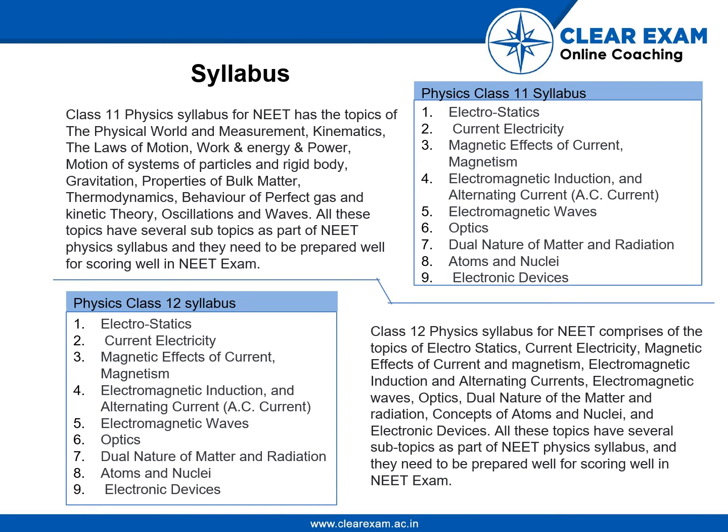Talking of the syllabus, the Class 11 Physics syllabus contains topics like Physical World and Measurement, Kinematics, Laws of Motion, Work, Energy and Power, Motion of Systems, Gravitation, Properties of Matter, Thermodynamics, Behaviour of Perfect Gas and Kinetic Theory, Oscillations and Waves. All these subjects are very important for the NEET physics exam.